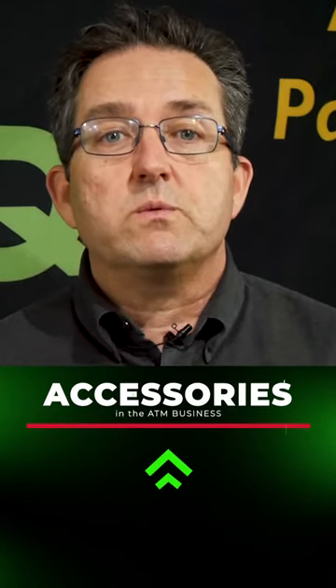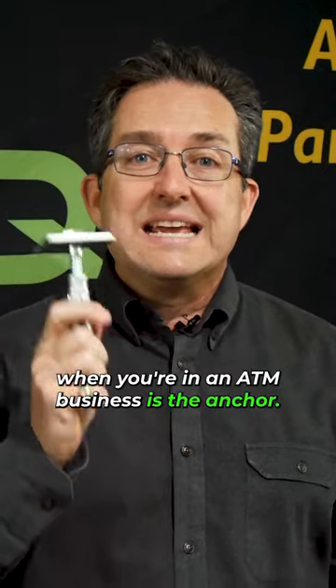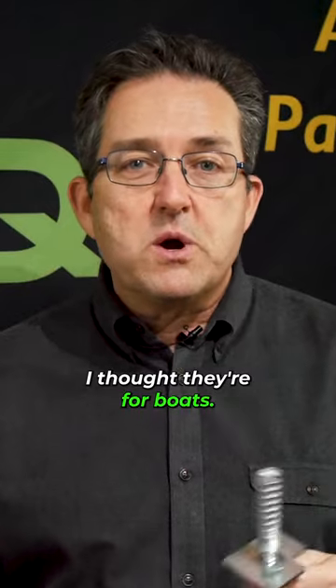Do you know there are certain accessories you're going to need when you're in the ATM business? In this video, I'm going to show you what one of those are. So one of the things you're going to need when you're in the ATM business is the anchor. What's an anchor? I thought they're for boats.